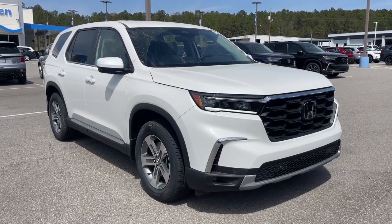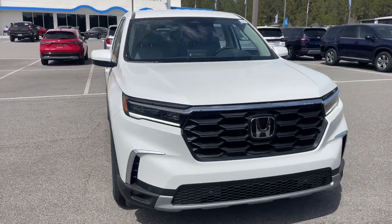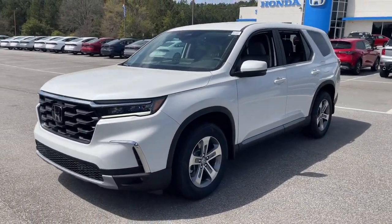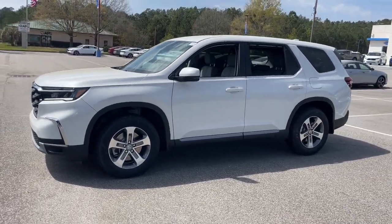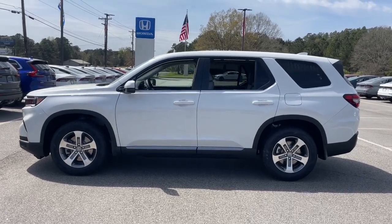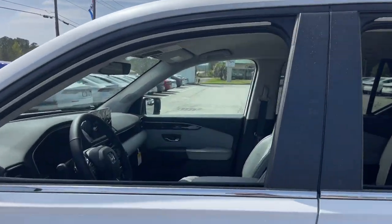Picture yourself in the 2025 Honda Pilot. Looking for a can-do family SUV? This stylish Pilot delivers a smooth, comfortable passenger experience with seating for up to eight, the latest in safety and connectivity technology, powerful performance, all-wheel drive, and ample cargo space. These are just some of the great options this vehicle comes with.